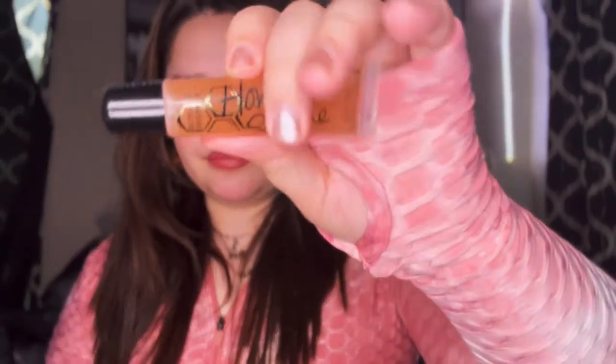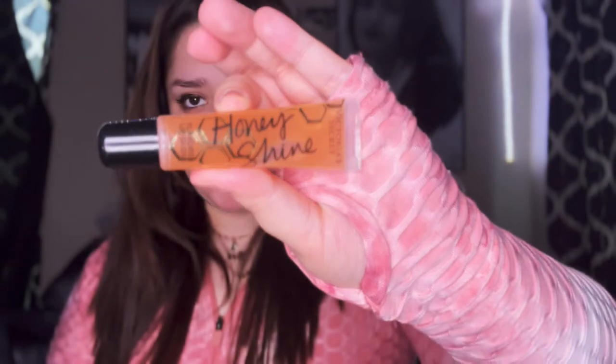I have my Honey Shine lip gloss from Victoria's Secret. And more trash, a nail — you will find a lot of those in my stuff. And a bunch of change. So now that's empty — that's what was in there.